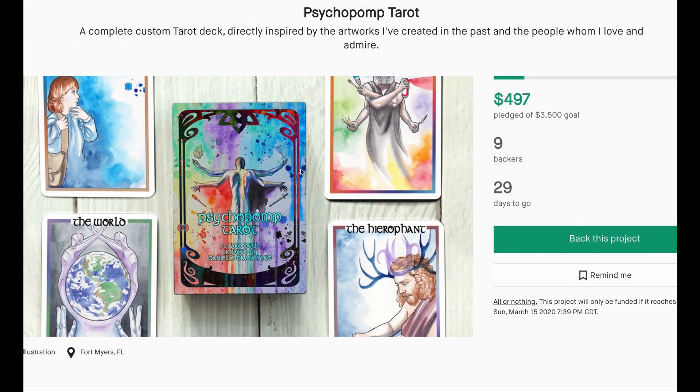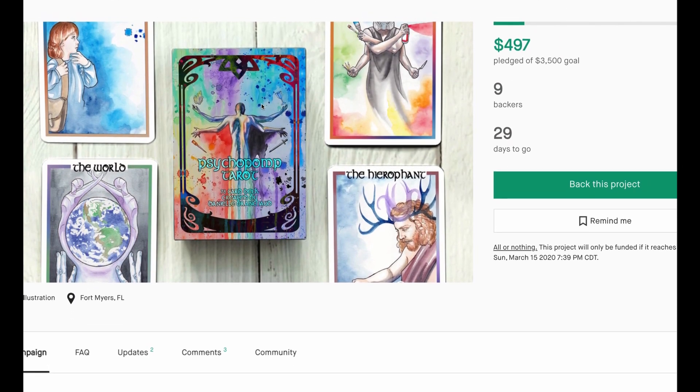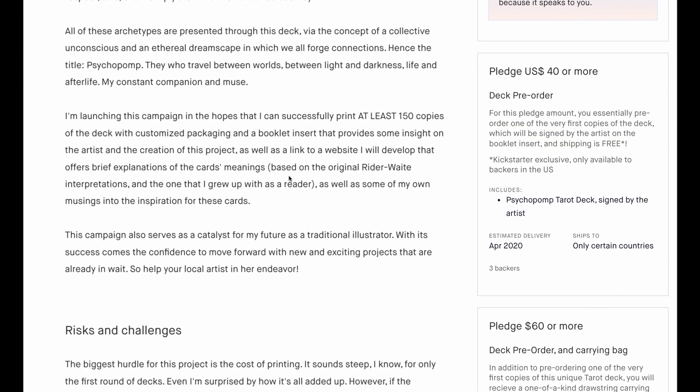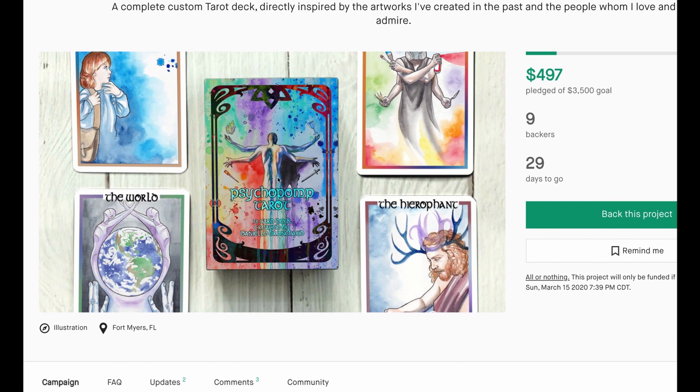Lastly on Kickstarter is the Psycho Pop Tarot — only nine backers so far. I like these images; we're still in the watercolor realm. Watercolor seems to be the new trend on Kickstarter by far. Unfortunately this person doesn't have a lot to show — I wish I could see more cards and some close-ups. What I see, I like, but I need more to make a decision. They're only shipping to certain countries, primarily the United States and outlying areas. It's $40 plus around $10 shipping. A lot of potential here — I need to see more cards on the Psycho Pop Tarot.